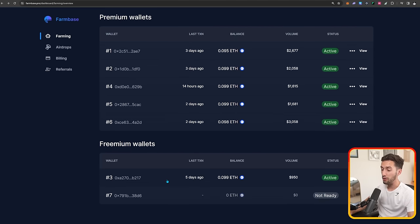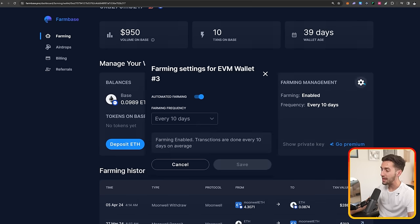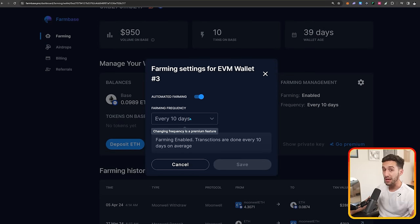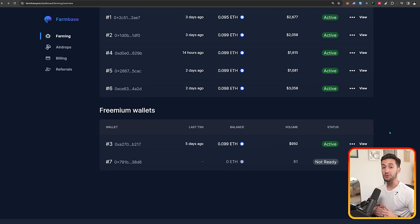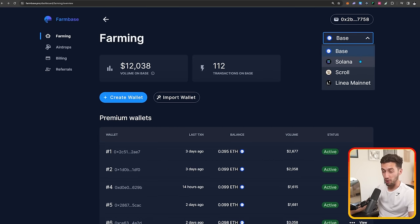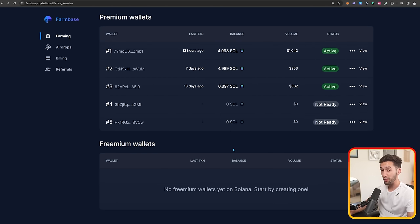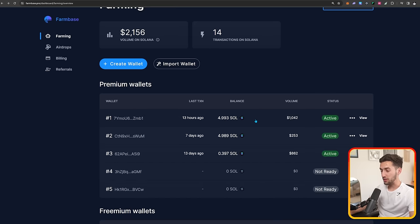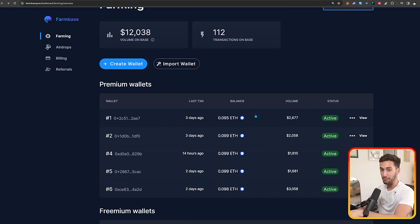A premium wallet for Base, Linea, and Scroll is $25 per month. I put 0.1 ETH in each wallet. After 21 transactions over 43 days — set to run every five days — I can see all the farming history: swaps, deposits, liquidity providing, all done without me touching anything. I literally put 0.1 ETH in, clicked start farming, and it's been farming ever since. We're doing all these transactions to have on-chain network activity so that if Base does an airdrop and gives previous users Base tokens, we'll have a ton of on-chain activity. With the free wallet, I only have $950 of volume because you can only set transactions to every 10 days — the five-day frequency is a premium feature.